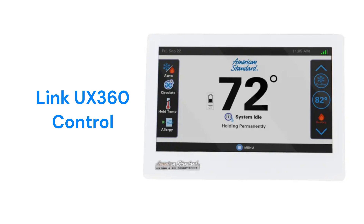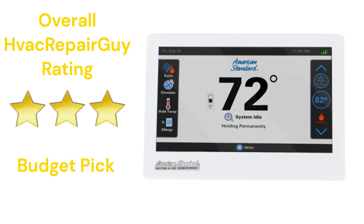The control also allows for dealer monitoring and service technician troubleshooting through wireless connection. This brand receives an overall 3-star budget pick rating from HVAC Repair Guy. Please share your experiences with this brand in the comments section of the HVAC Repair Guy YouTube channel.